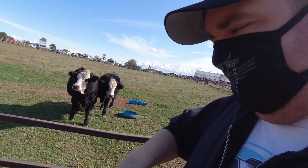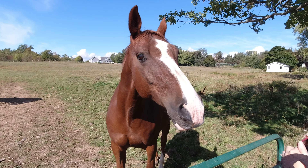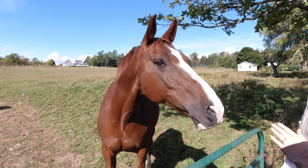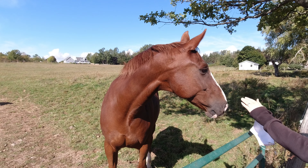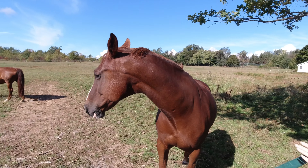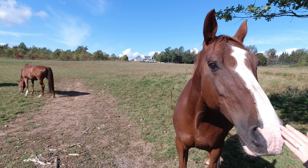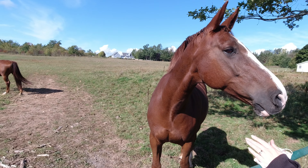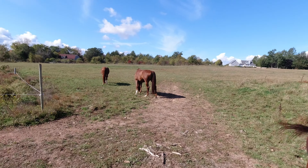I think they're coming over. Hi Percy. Come on. Hi Percy. Now I need to wash my hands because I'm allergic to horses — that'll be fun.